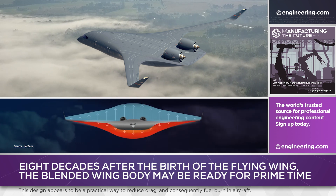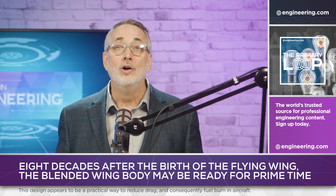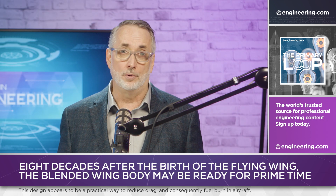The blended wing body isn't a new technology and was tried in the 1930s, but modern structures and materials make it not only practical but advantageous for large transport aircraft.